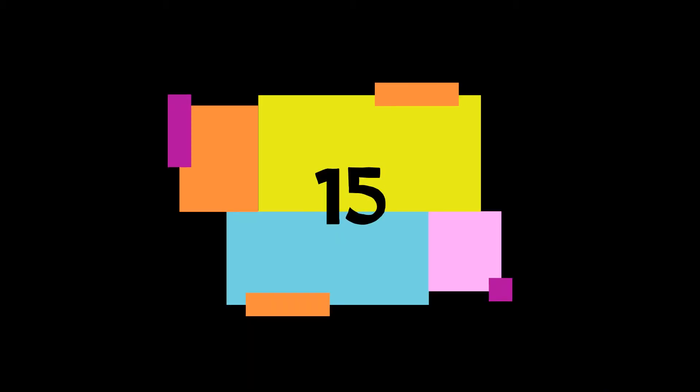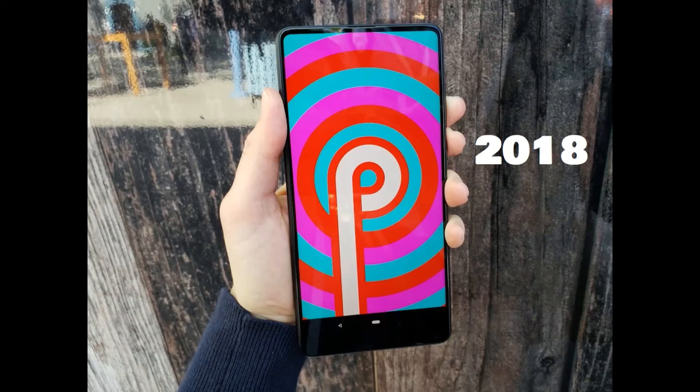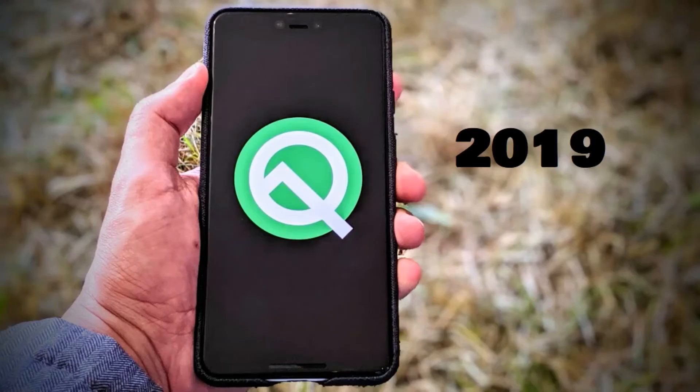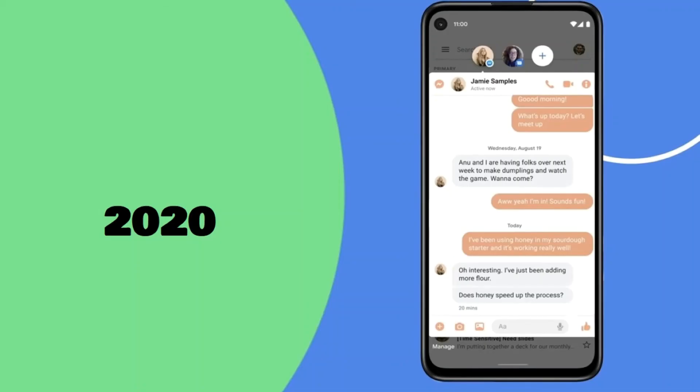Number fifteen: Nougat, it was released in the year 2018. Number sixteen: Android Q, it was released in the year 2019. Number seventeen: Android 11, it was released in the year 2020.